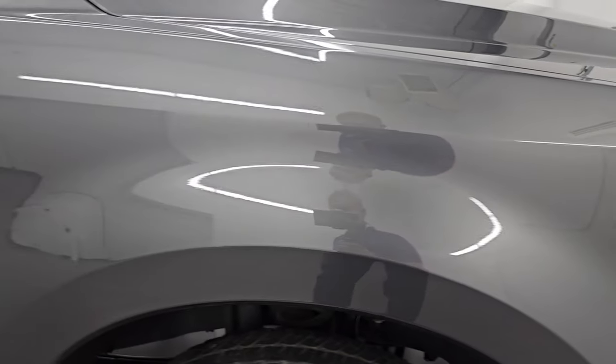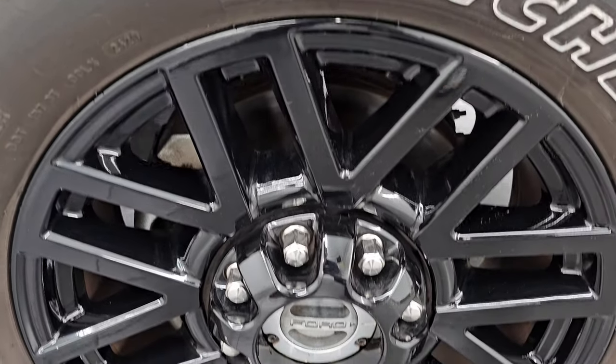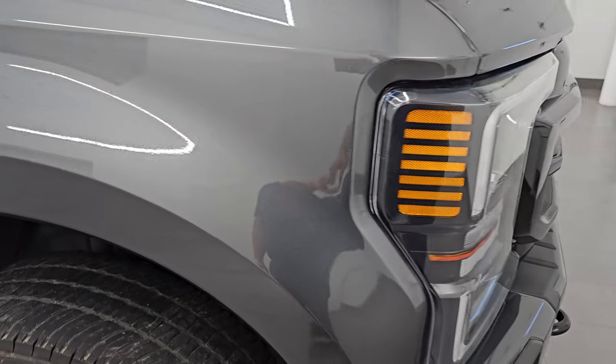Passenger side front fender is absolutely perfect, and the passenger side front wheel has no major scuffs or scrapes. Magnetic gray metallic, paint code J7, has got a lot of metal flake in it and it is definitely my favorite gray on any of the Super Duties — I even like it better than the sterling gray and better than the carbonized gray that they have now. Very good looking color.